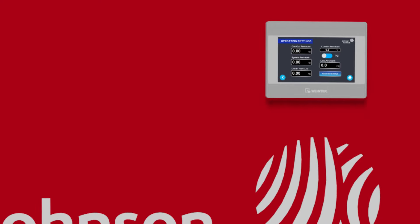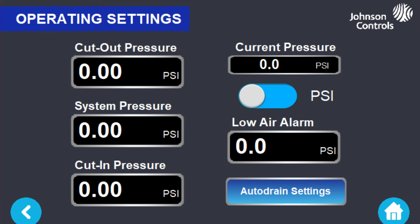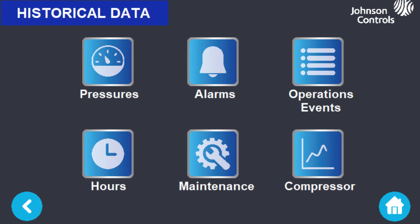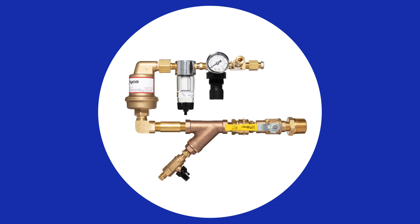Advantages of the NG2 include the new interactive LCD touchscreen. It's easy to operate — users have control over the system and can perform scheduled maintenance easily. Because it installs on a valve riser, no remote equipment is needed.